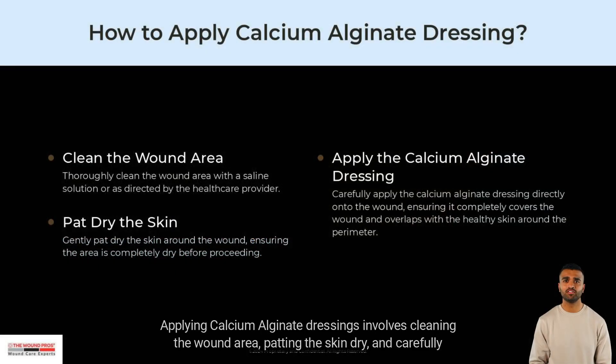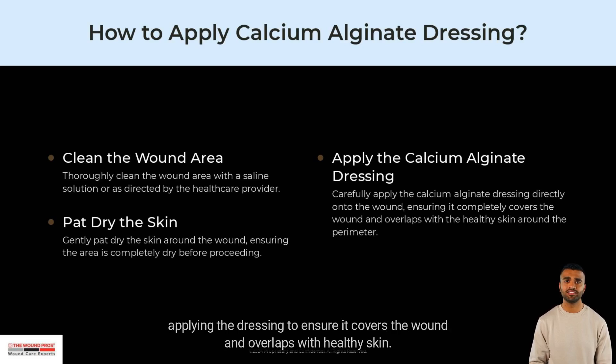Applying calcium alginate dressings involves cleaning the wound area, patting the skin dry, and carefully applying the dressing to ensure it covers the wound and overlaps with healthy skin.